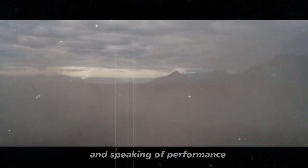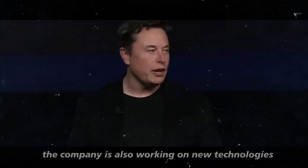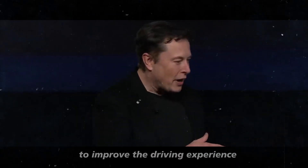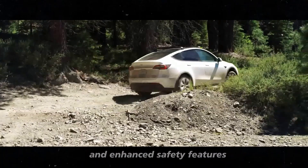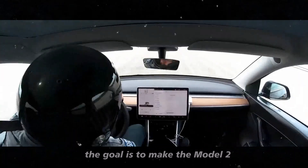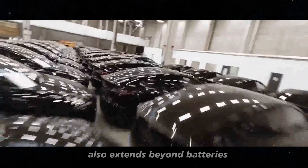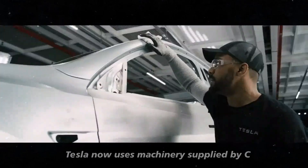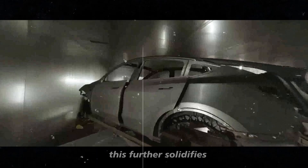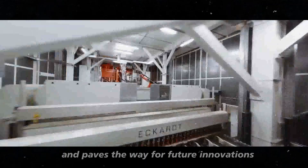Tesla is not only aiming for range and fast charging — the company is also working on new technologies to improve the driving experience. This includes advanced driver assistance systems and enhanced safety features. The goal is to make the Model 2 not only an affordable car but also one of the most technologically advanced in its category. The partnership with CATL also extends beyond batteries: Tesla now uses machinery supplied by CATL in its Nevada factory, further solidifying the collaboration between the two industry giants.